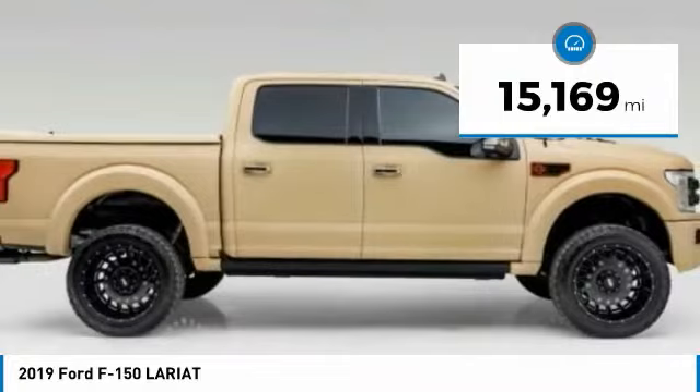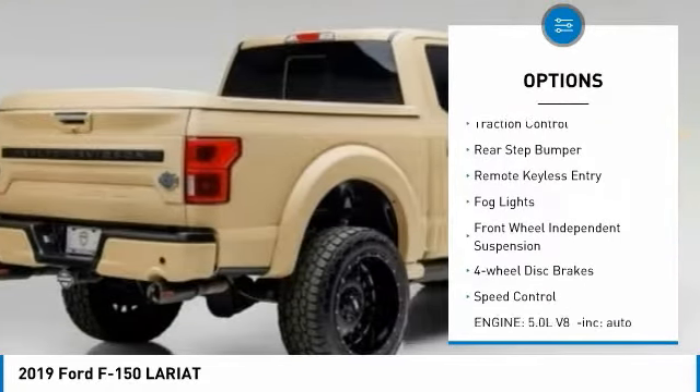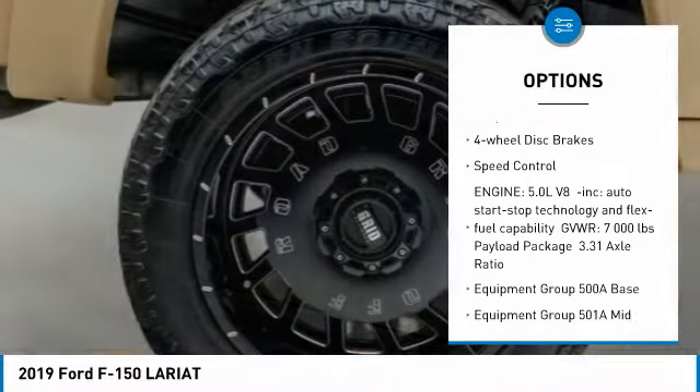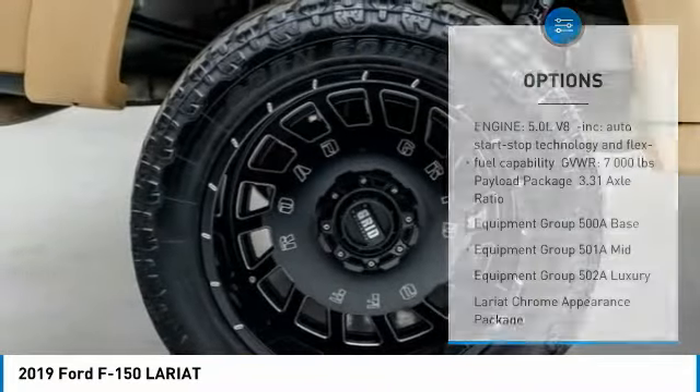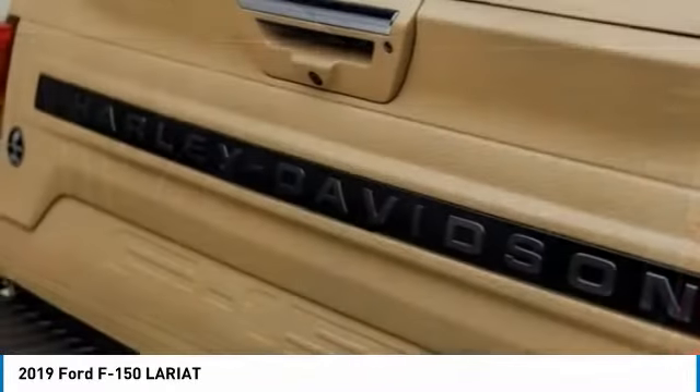Here are some of this vehicle's great options: electronic stability control, alloy wheels, brake assist, traction control, rear step bumper, remote keyless entry, fog lights, front-wheel independent suspension, four-wheel disc brakes, speed control.